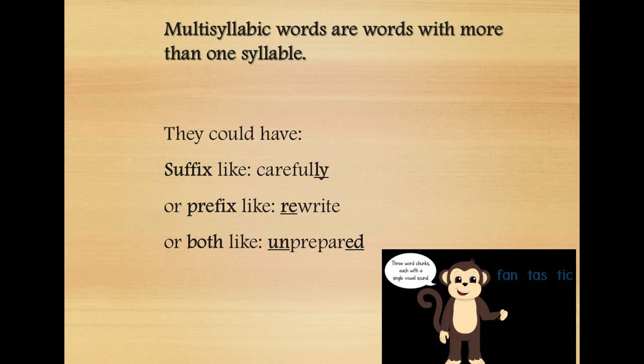Because these multisyllabic words could be long, they could have a prefix, which is the part that comes at the beginning of the word, like 're' or 'dis'. Or they could have a suffix that comes at the end, like '-ly', '-ed', '-ing'. Or they could have both — a prefix at the beginning and a suffix at the end.